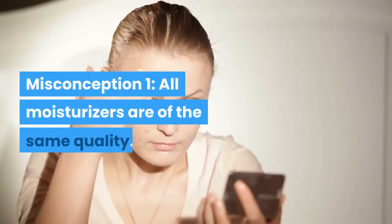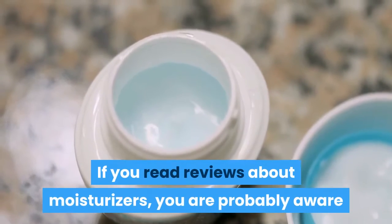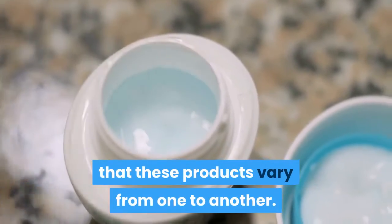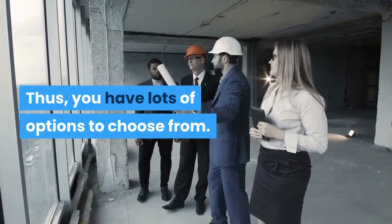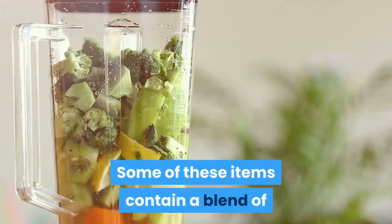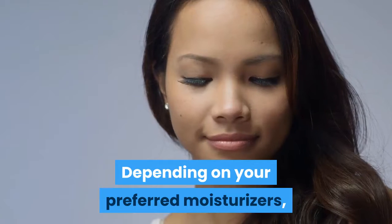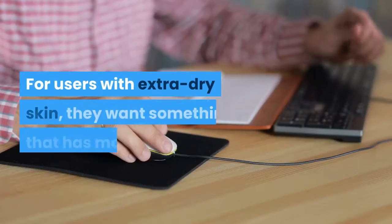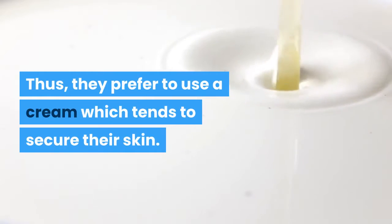Misconception 1: All moisturizers are of the same quality. If you read reviews about moisturizers, you are probably aware that these products vary from one to another, so you have lots of options to choose from. Some of these items contain a blend of emollients, humectants, and occlusives. Depending on your preferred moisturizer, some are light while others are heavier. For users with extra dry skin, they prefer to use a cream which tends to secure their skin.